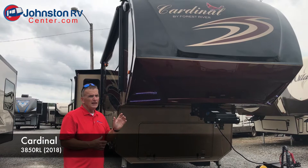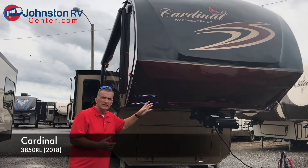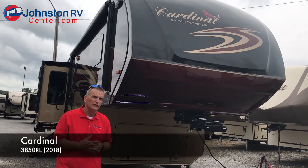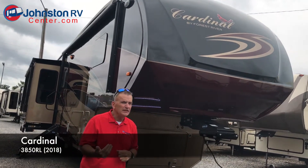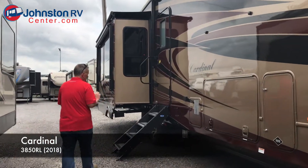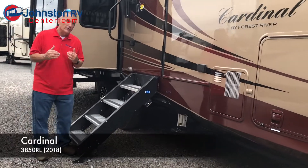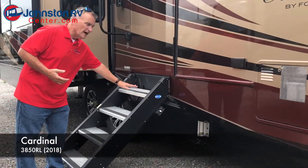Gorgeous paint job. This unit has one of the most aerodynamic front caps. It's been that way for several years and has been imitated quite a bit in the industry. One of the changes they made this year, and you're going to see this industry-wide on many models this year, is the Moride step system.